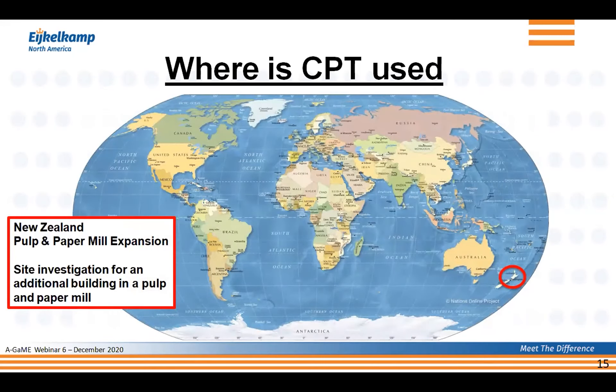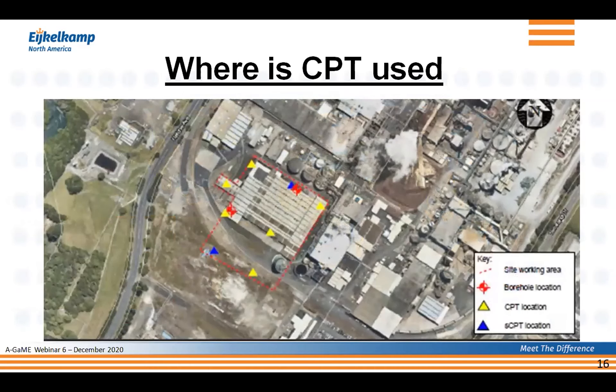In New Zealand, CPT was used as a site investigation method for an additional building in a paper mill. The area was roughly 300 by 450 feet. We did eight CPTs there — two were seismic CPTs (blue triangles) and six regular CPTs (yellow triangles). For correlation purposes we also did two boreholes to make sure that the soil behavior classification we got was verified and correlated with the borehole results.